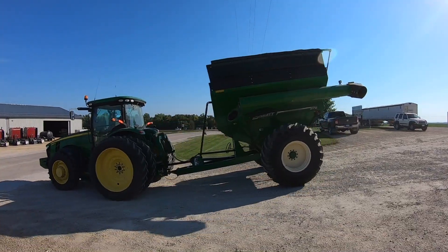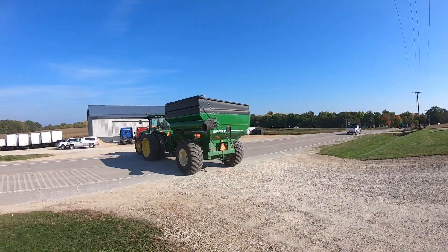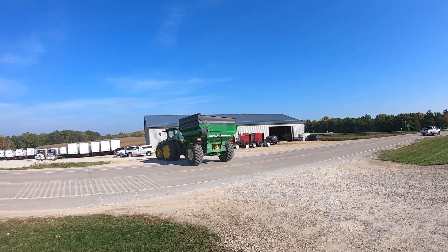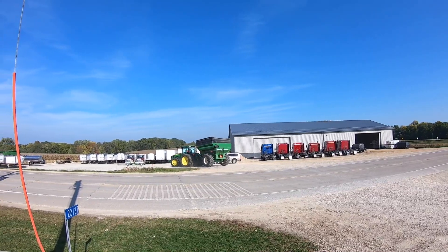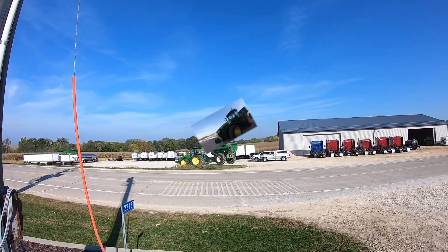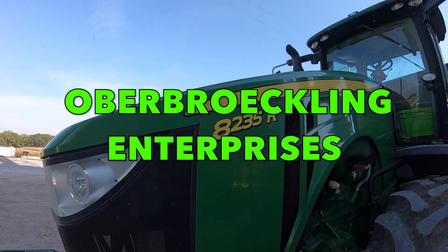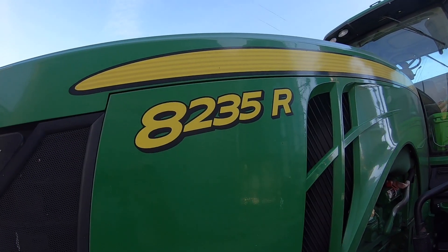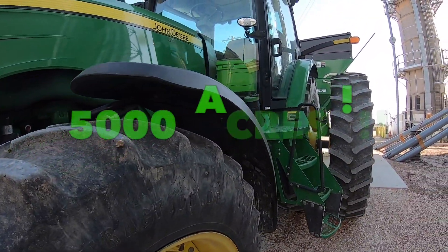Hi YouTube! You're watching Tractor Talk with Gary. Today we are at Oberbrockling Enterprises. I work for these guys part-time. It's a family operation — it's no small potatoes by any means.